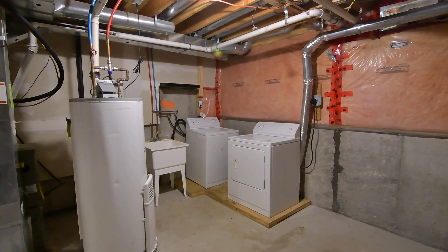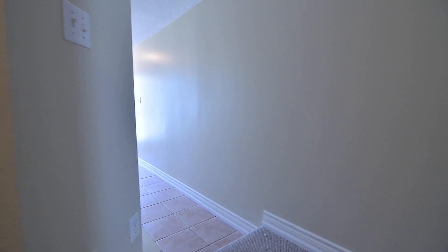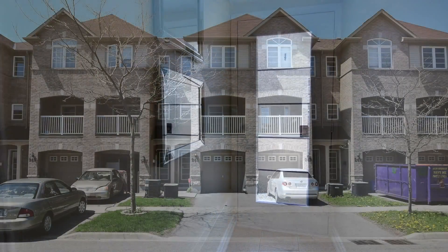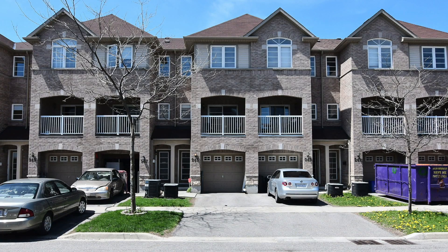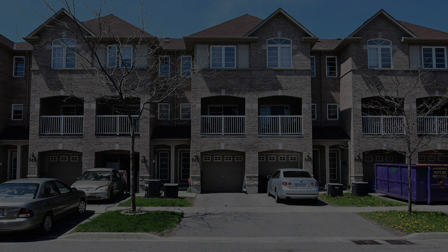This home enjoys a great central location and is just a short walk to many prime amenities including schools, places of worship, the Baywood Centre and Harwood shopping plazas, and public transit, as well as a community centre and public library. Lakeridge Health Ajax Pickering Hospital, waterfront parks and trails, the GO station, and access to Highway 401 are all just short drives away.